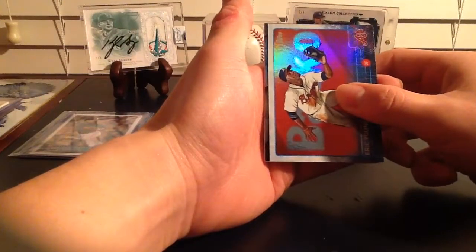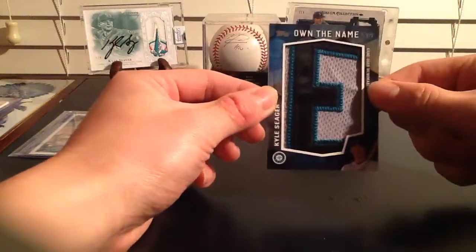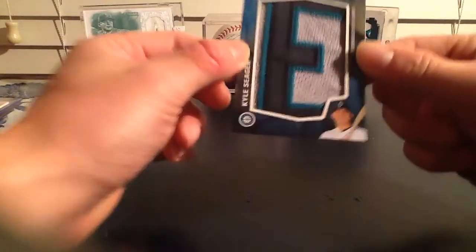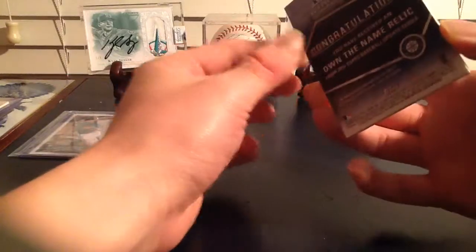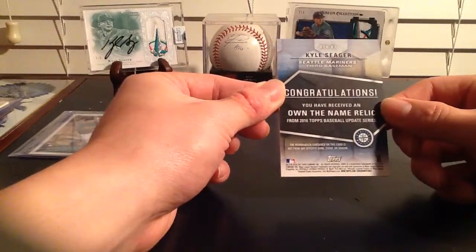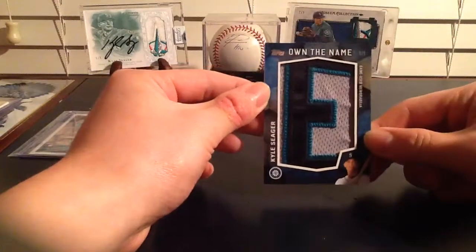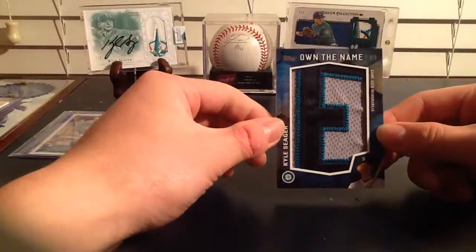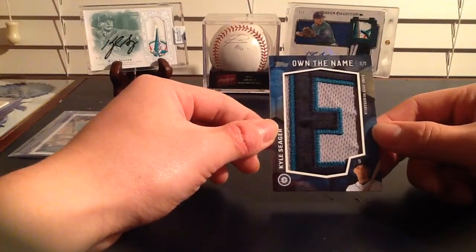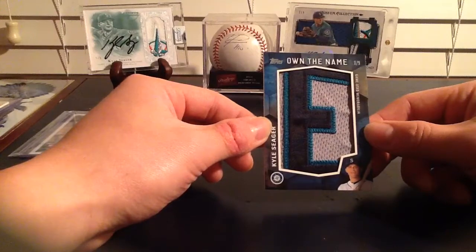And the card that I bought off eBay - absolute steal of a price - one of one Kyle Seager Own the Name. That's the E from either C or GR, I don't really know which one it's from. That is sweet - my very first one of one ever. One of one right there, letter from the jersey, that is a thick one. Congratulations - you have received an Own the Name relic from 2016 Topps Baseball Update Series. I think this is the first one - 2016 Topps Update - the first one to have Kyle Seager on the name. If you guys see any of the other letters, please tag me, let me know. Tag me on Instagram - my Instagram tag is Pandas Gone Wild, or Wild with three I's in there.